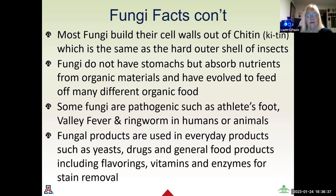Fungal products are used in everyday products such as yeast, many drugs, and general food products, which include flavorings, vitamins, and enzymes for stain remover. So when people say they're allergic to mushrooms, these are other things they may need to consider as they're using other forms of fungal products.